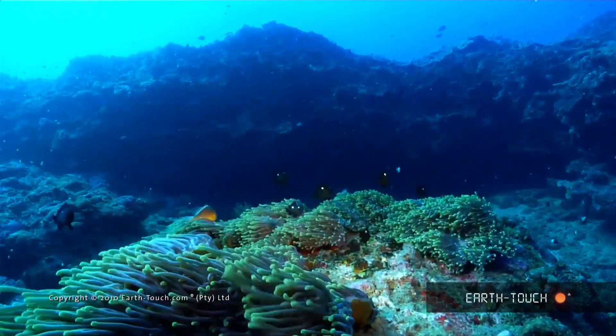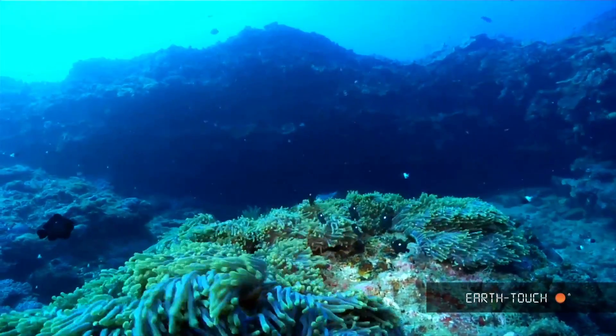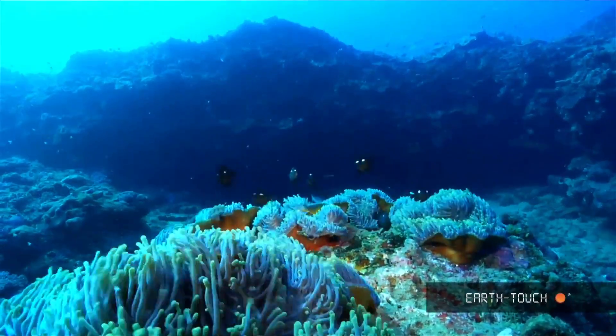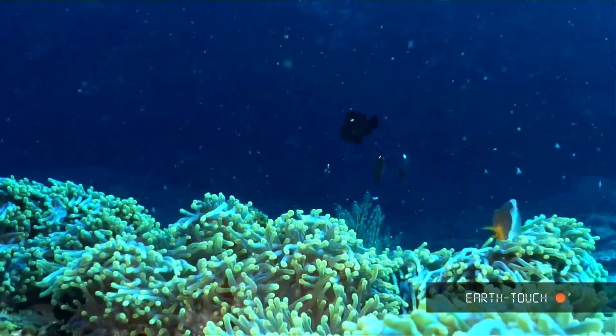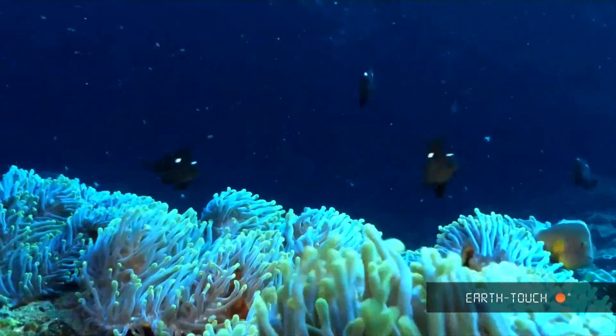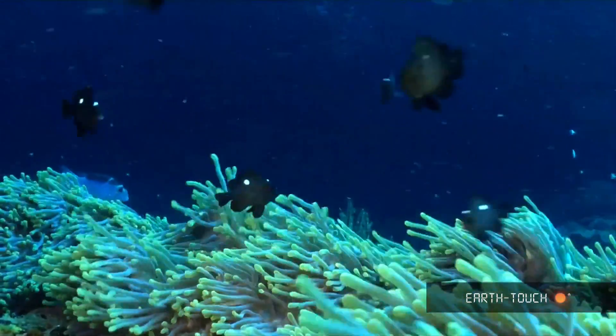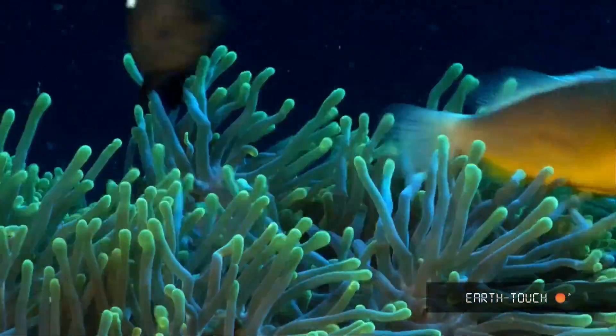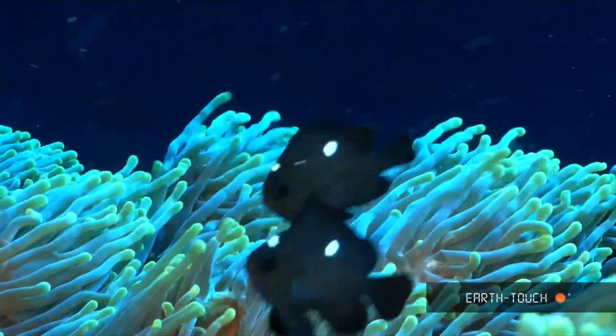Down on the bottom of the reef we have this beautiful anemone which is playing host to two different species of fish. The black fish with the white dot is a domino, and the orange fish with the white stripe down his nose is aptly named a nose stripe anemone fish. These fish are actually covered with a mucus which protects them from the anemone itself.